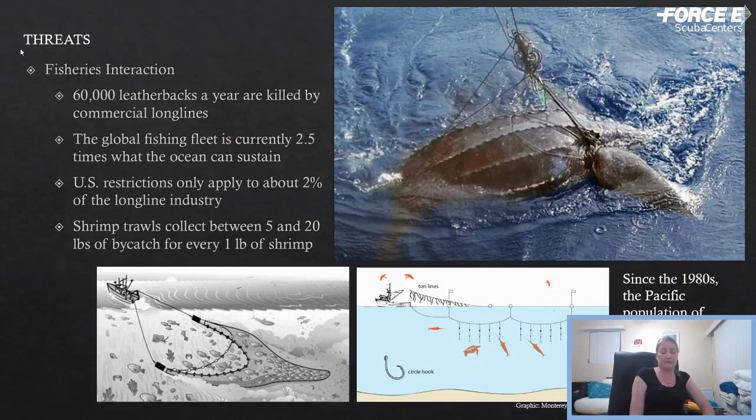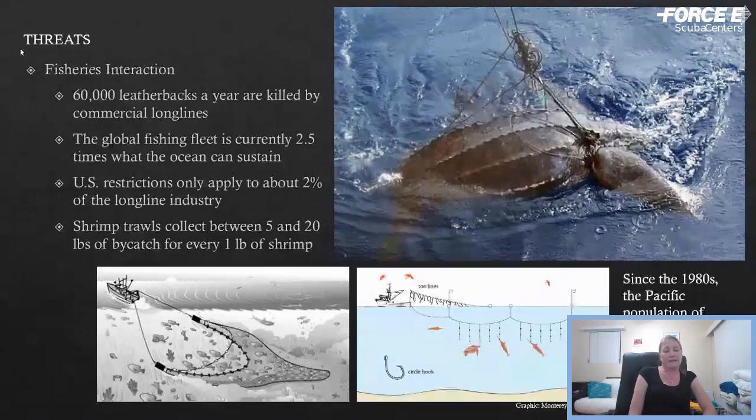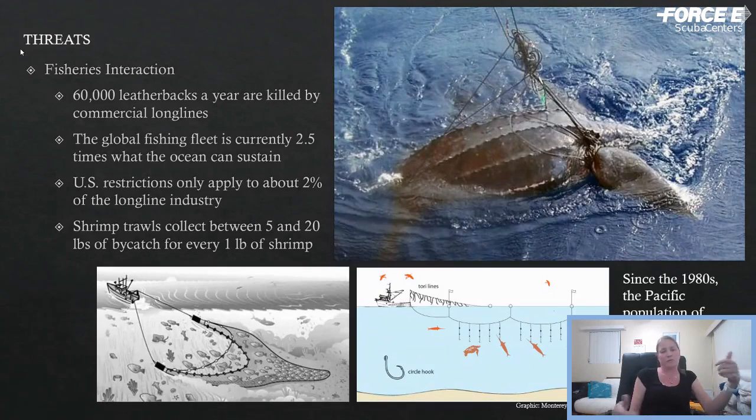This is a big problem specifically in the Pacific Ocean, where the population of leatherbacks has declined by more than 95 percent since the 1980s to the point where very few individuals are left. Bycatch is another problem — shrimp trawl nets dragged along the bottom or through the water column are non-discriminatory. Anything in their path gets caught up, and if it's an air-breathing animal like a sea turtle, they're going to get caught in those nets and drown.